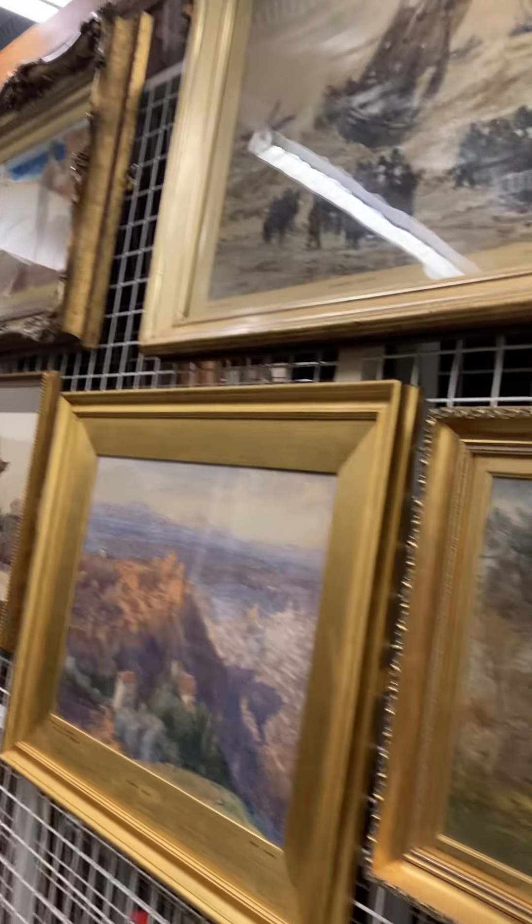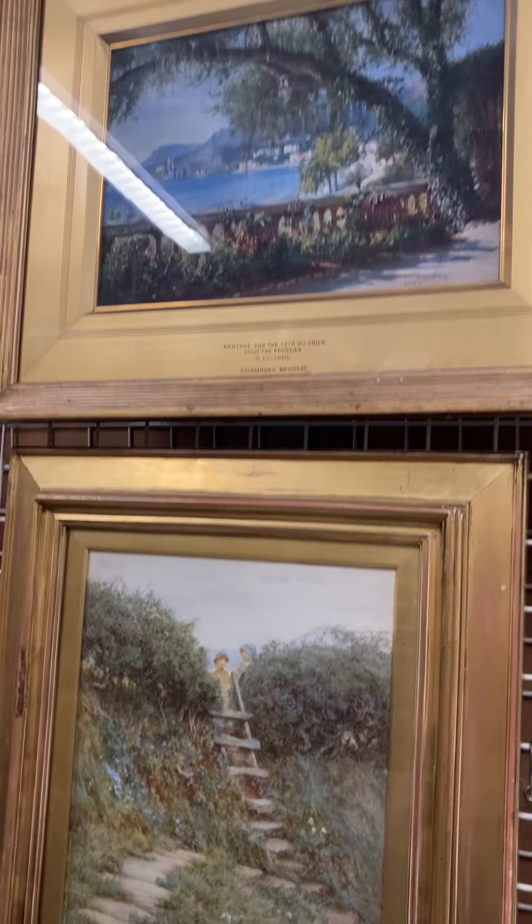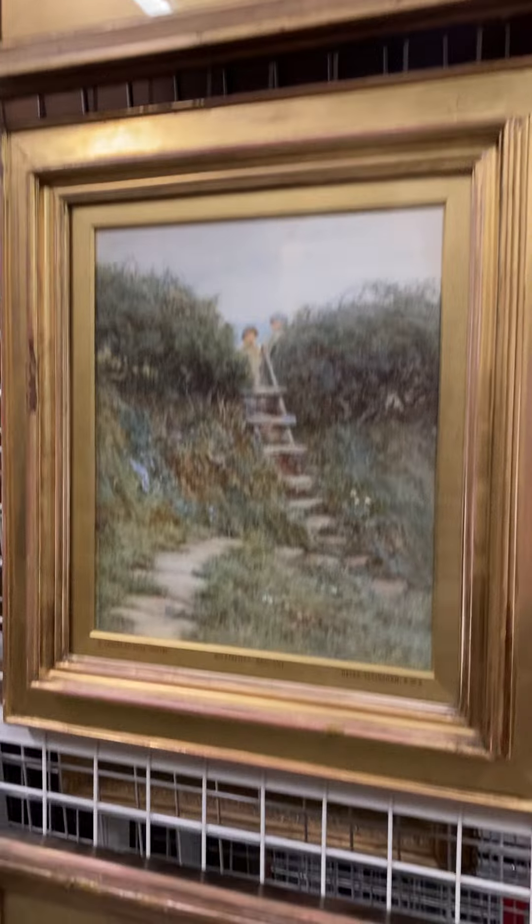Unfortunately, most of these works are glazed, and so they're not really great for this technique of making videos about them. So I'm just giving you a glimpse of some of them.